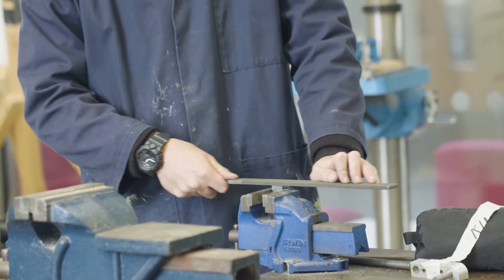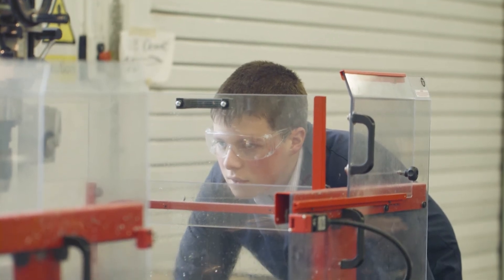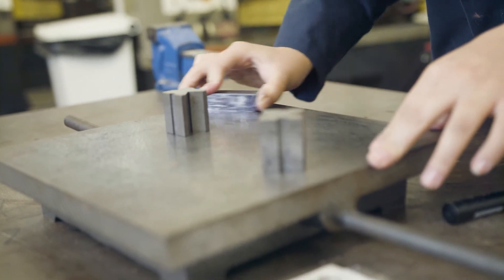All of these things are valued by employers, so you can't help but have an advantage. It gives you not only a good understanding of all of these disciplines and a starting point for when you go into industry, but it also gives you an advantage over your competitors.